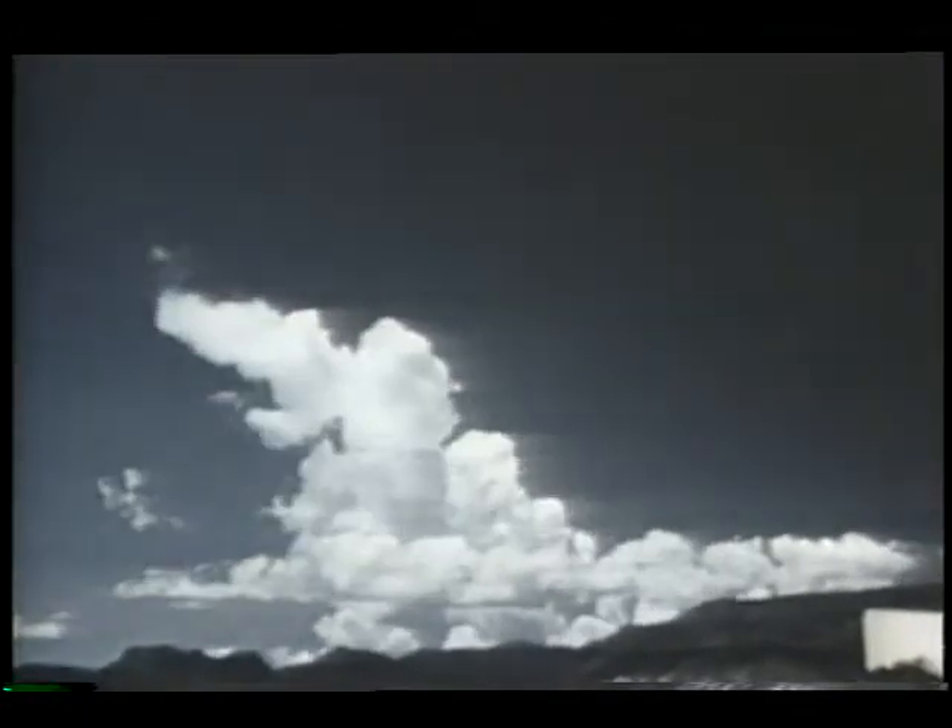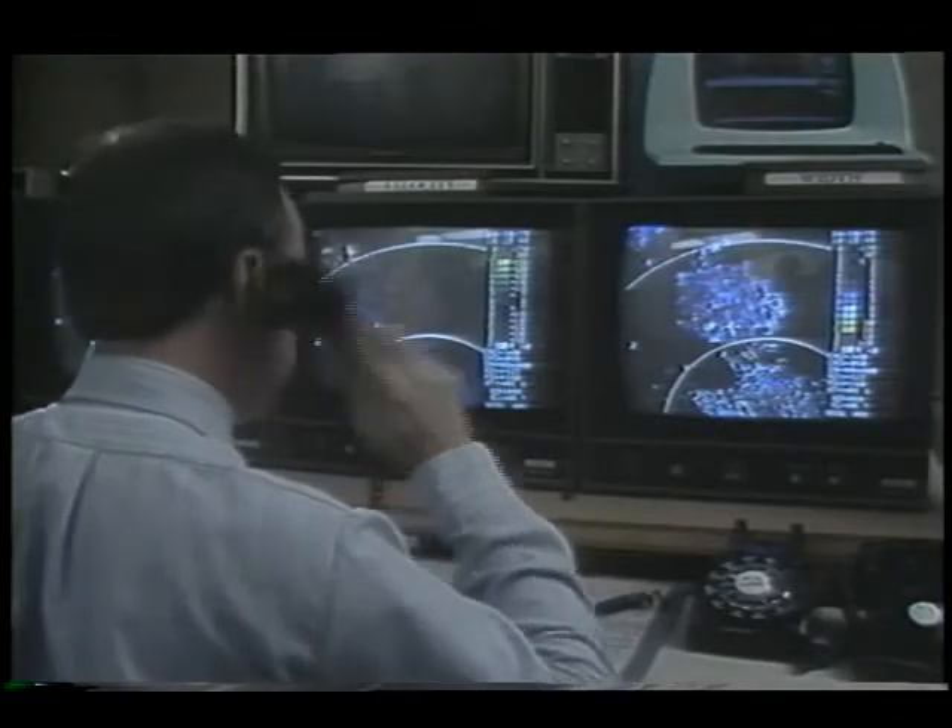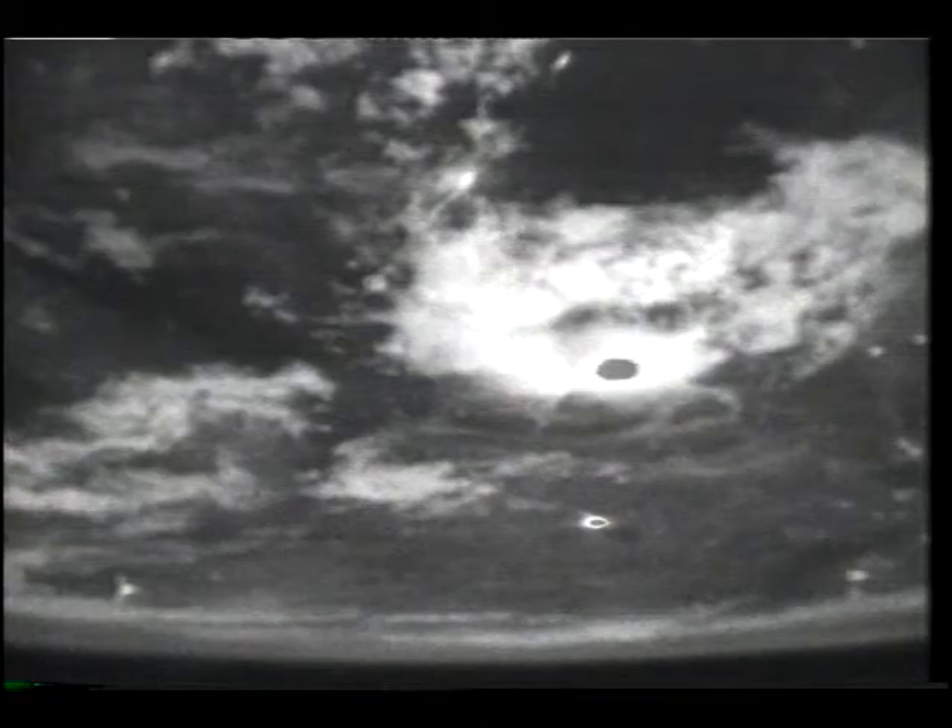Improving our understanding of the basic physics of storms and developing new ways to observe them will lead to better forecasting abilities, making us all safer from this deadly force of nature. Perhaps we're just beginning to understand what this research may lead to. As an example, we've uncovered some relationships between lightning activity, the flash rate of lightning, and the precipitation rain volume of a cloud.